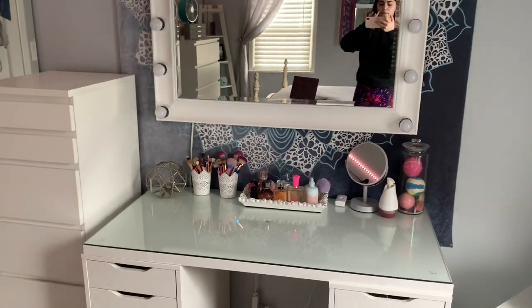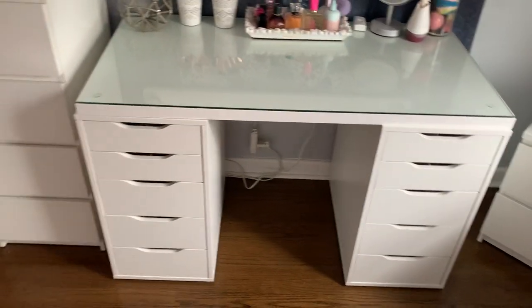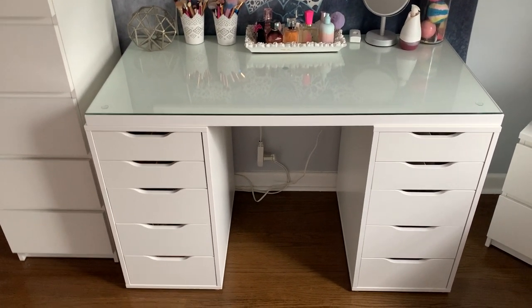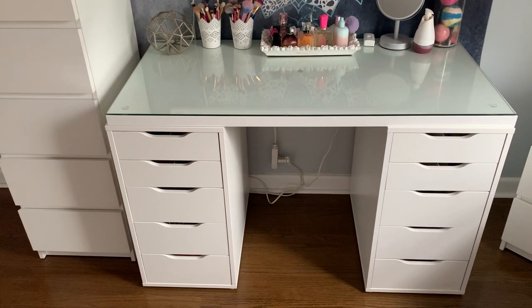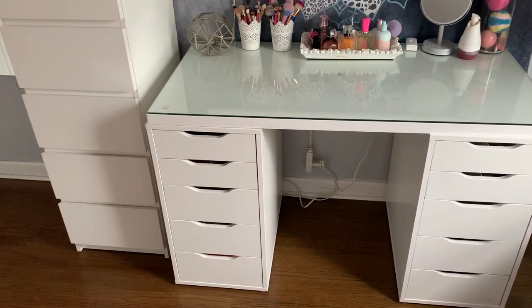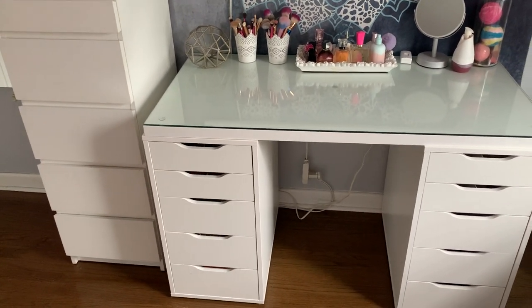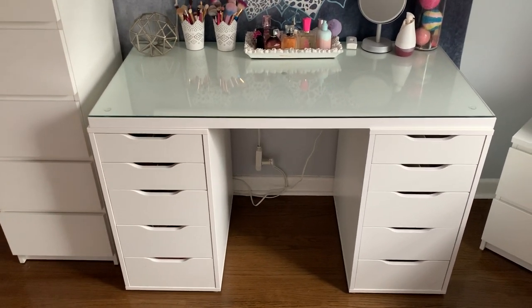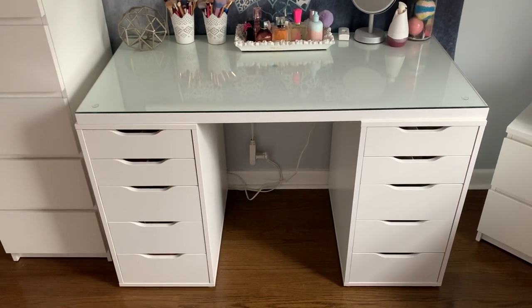Now on to this piece right here. I had someone ask me where this desk was from, and it's actually not a desk or a vanity — it's actually three individual pieces. I love Ikea, I think they have amazing stuff, all of my furniture is from there. It's very clean and sleek, which I love. But it tends to be on the smaller side, and the vanities they had were kind of small. This is small as well, but not as bad, and I can actually make it bigger — I'll tell you guys how.